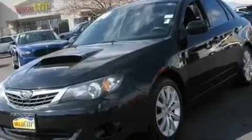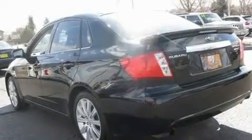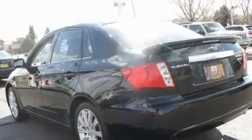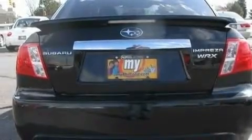Its top features include air conditioning with automatic climate control, cruise control, a rear window defroster, an intercooled turbocharger, stylish 17-inch alloy wheels, an engine immobilizer theft deterrent system, and an anti-lock braking system.